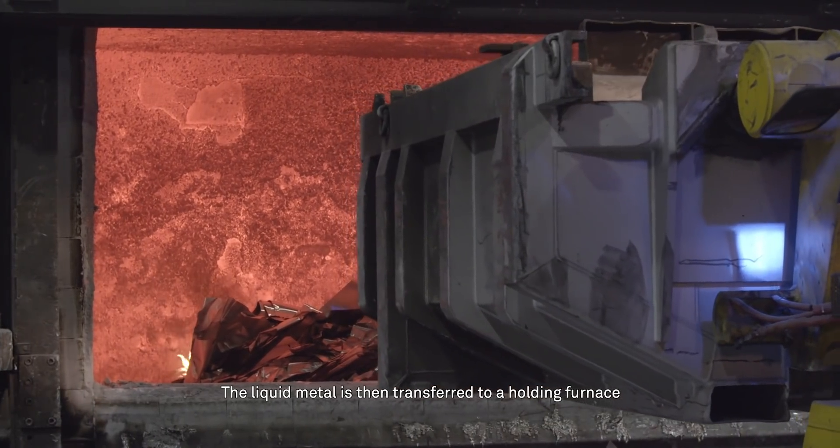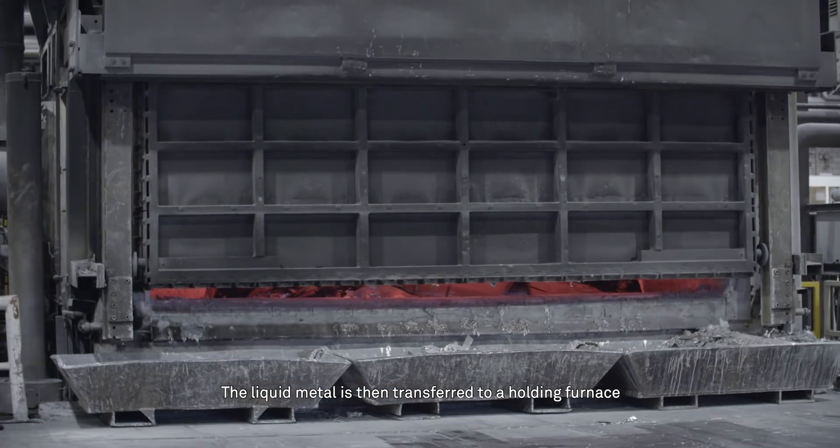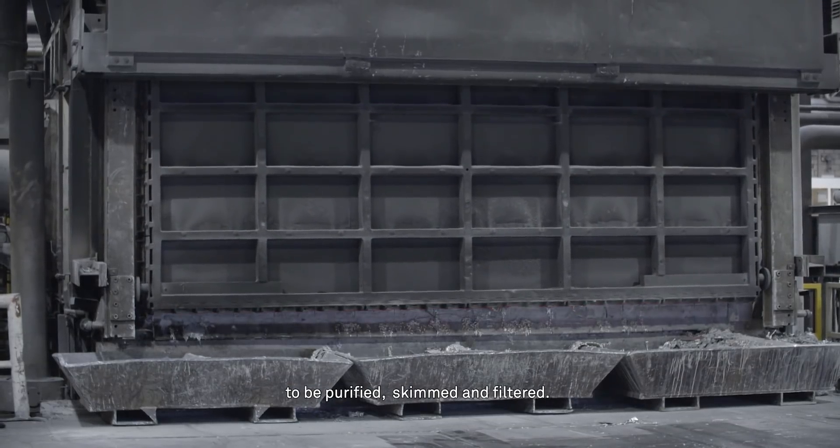All this is mixed with other additive elements in a melting furnace at 750 degrees Celsius for five hours. The liquid metal is then transferred to a holding furnace to be purified, skimmed and filtered.